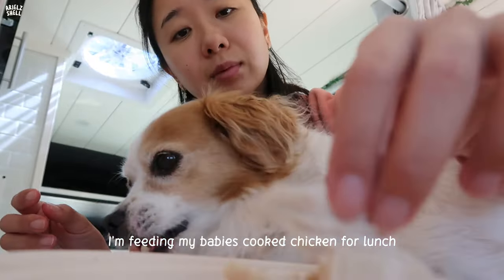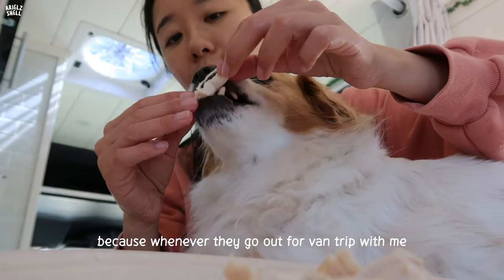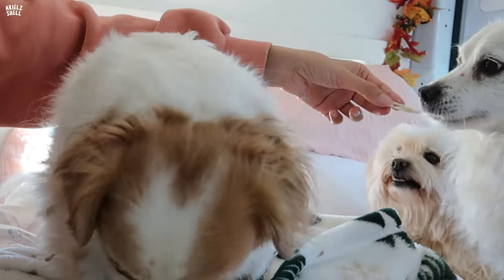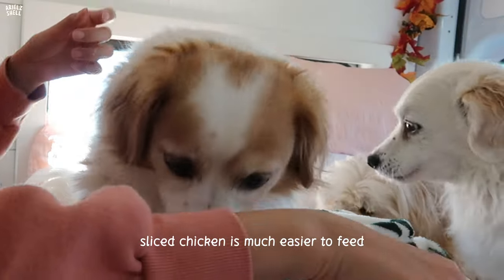I'm feeding my babies cooked chicken for lunch, because whenever they go out for a van trip with me, they don't like to eat the normal dry dog food until they're very hungry. Sliced chicken is much easier to feed.